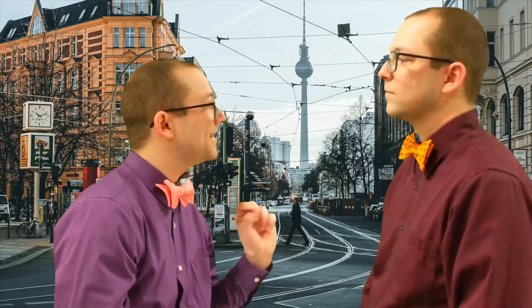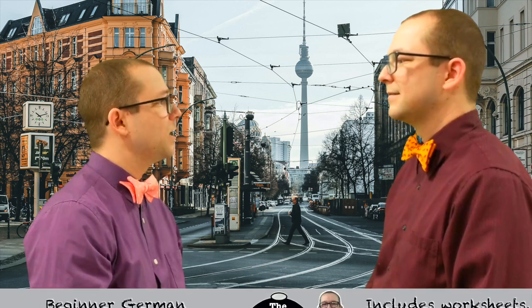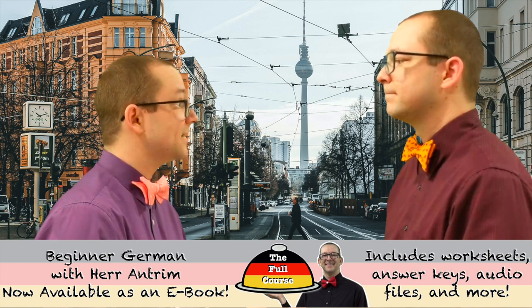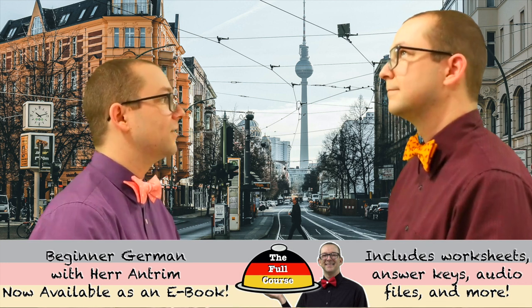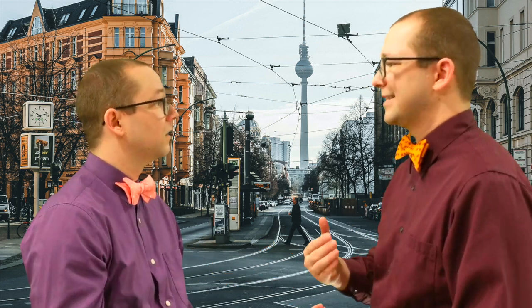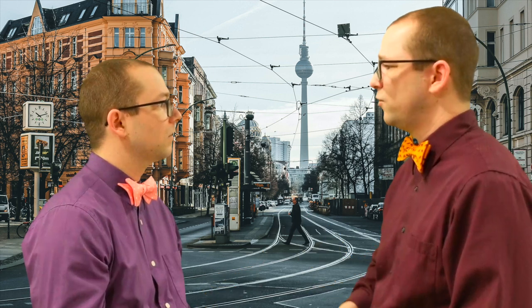Entschuldigung, darf ich Sie kurz etwas fragen? Ja. Ich sollte meine Freunde bei der Weltzeituhr treffen, aber ich weiß nicht, wo sie ist. Wie komme ich dorthin, also zur Weltzeituhr? Nehmen Sie die U5 zum Alexanderplatz. Hinter dem Bahnhof links ist die Weltzeituhr. Ich denke, das ist die Ostseite des Bahnhofs, ungefähr 200 Meter vom Bahnhof entfernt.